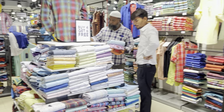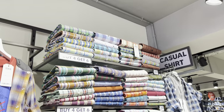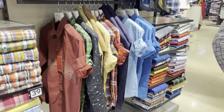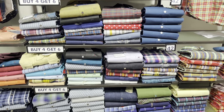So today there is an offer here — buy 4 get 6 free. If you purchase 4 shirts, you will get an additional 6 shirts free. And guys, the quality is the same. If you purchase any product here, you will get all the premium quality.